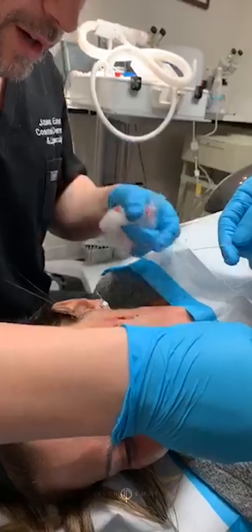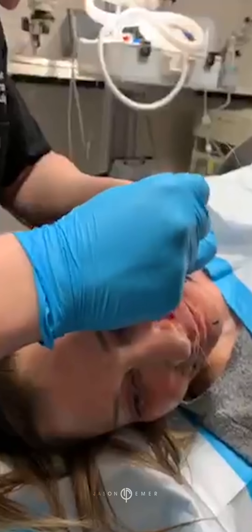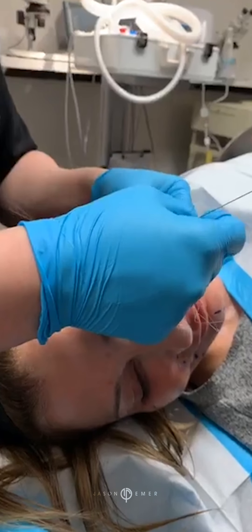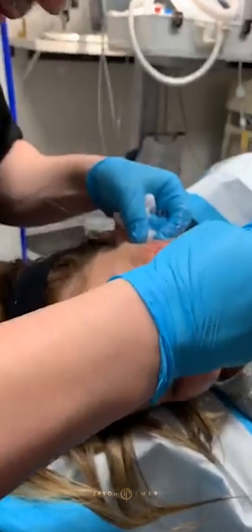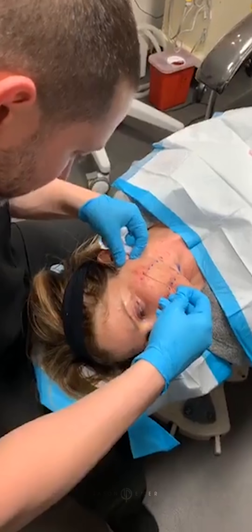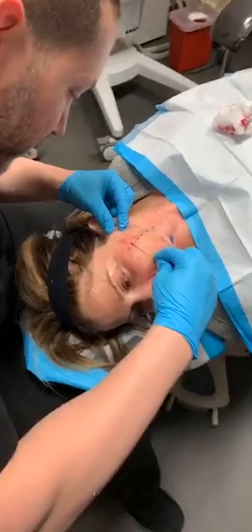I know there's some bleeding, but this is normal. What we're doing here is inserting these threads in areas that we want to get certain lifting long-term. She's going to see some initial improvement, but long-term she's going to get more tightening of that tissue and the prevention of further sagging — sort of like a facelift.